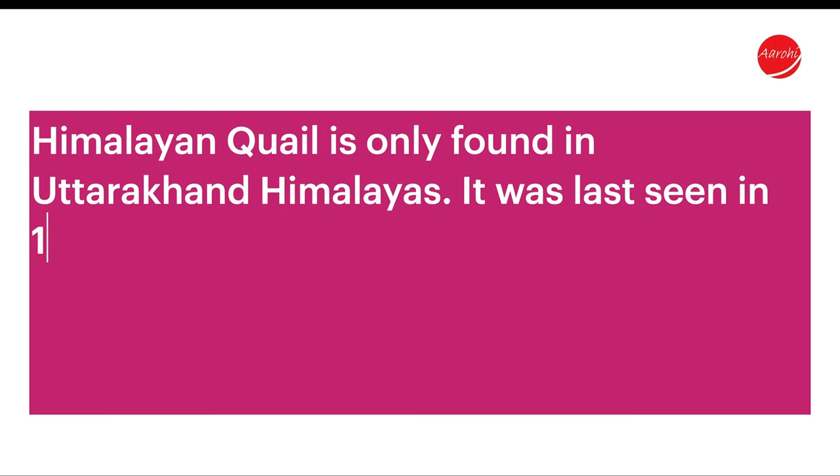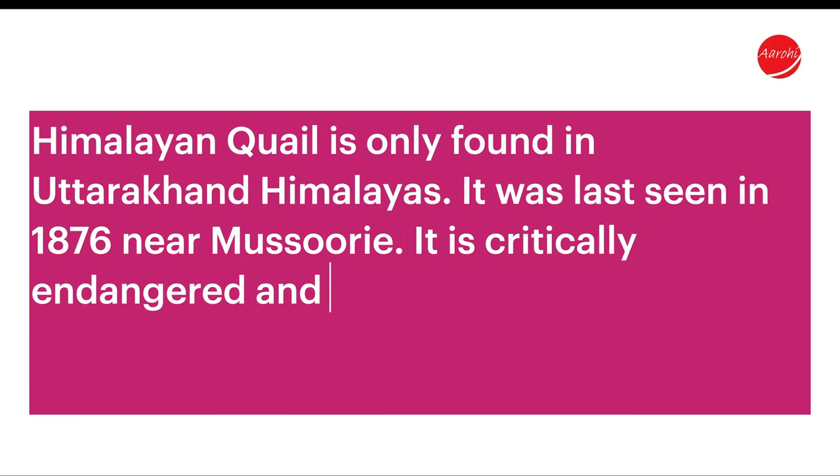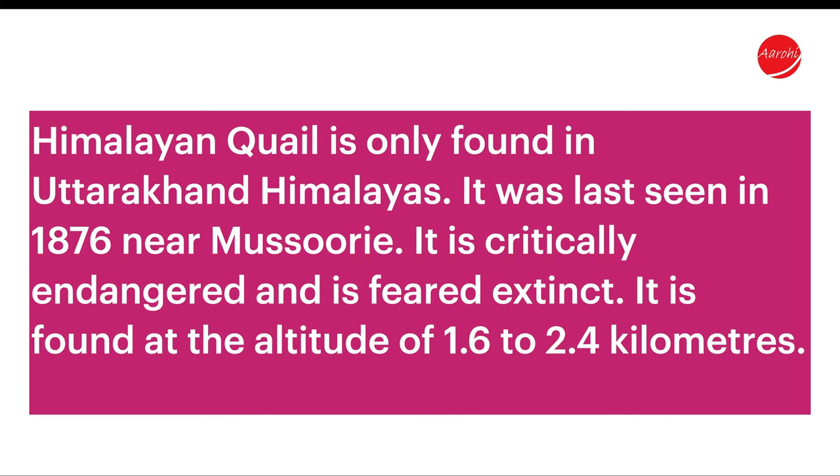Himalayan Quail is only found in the Uttarakhand Himalayas. It was last seen in 1876 near Mussoorie. It is critically endangered and is feared extinct. It is found at an altitude of 1.6 to 2.4 kilometers.